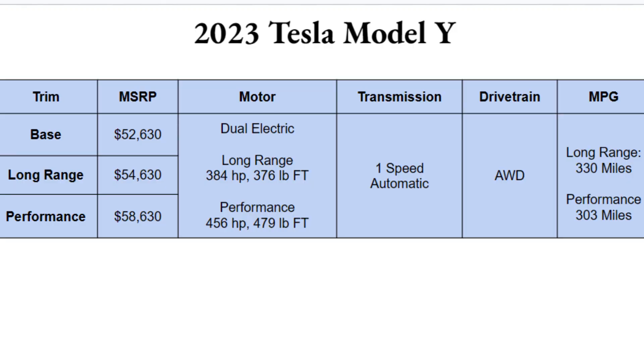There are three different trims of the 2023 Tesla Model Y: the base, long range, and performance. The base trim starts at $52,630 and will be available later in 2023. The long range and performance are available now — the performance is the most expensive at $58,630, and the long range isn't far behind at $54,630.